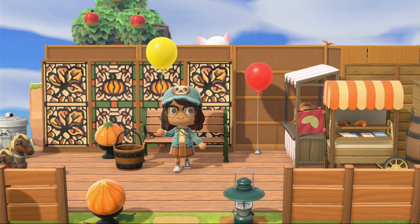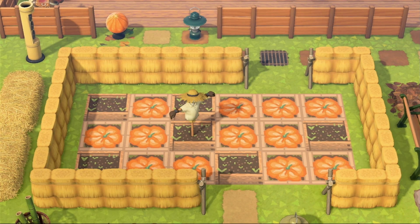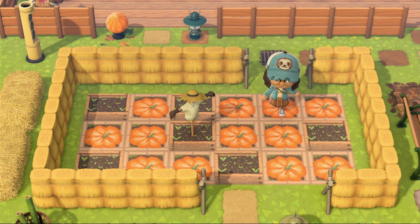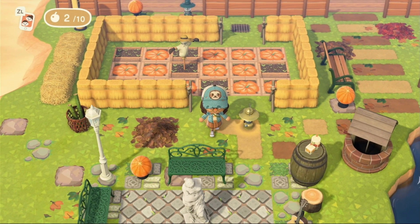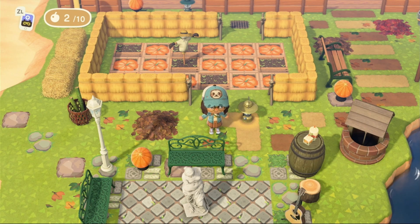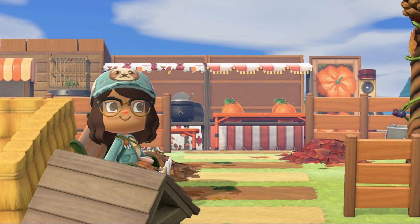I've got to take some pictures. Vanessa, if you're watching this, you did an amazing job! Look at this little pumpkin patch — this is so beautiful. I just can't get over it, everything is so cute and beautiful.